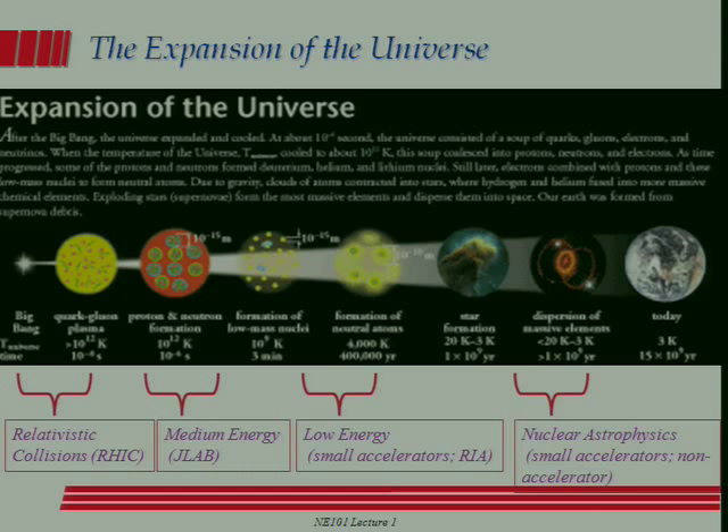You might think nuclear physics may be interesting here on Earth, but nuclear physics has played a role in the entire history of our universe from the very beginning. Our universe, we believe, is about 15 billion years old, and it started in a very hot, dense event known as the Big Bang. At that point the universe was very, very hot and very, very dense — so hot and dense that atoms didn't exist, nuclei didn't exist, even neutrons and protons didn't exist, because the temperatures and densities were too high.